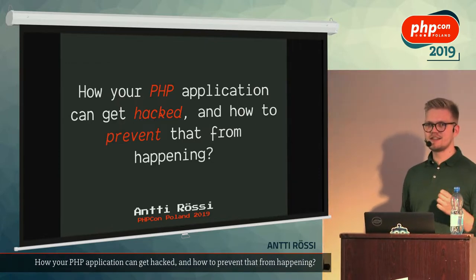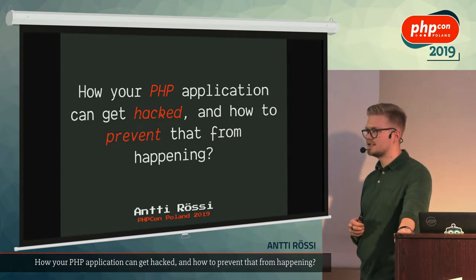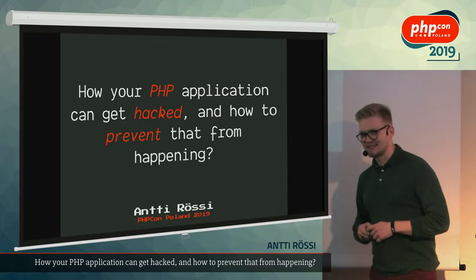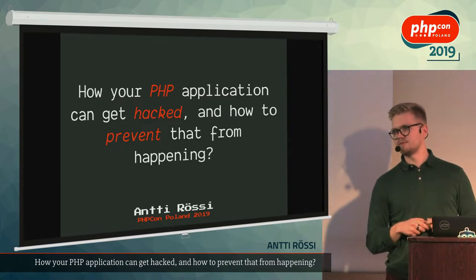We're going to start the day by talking about security — serious, serious things. I'm from Finland, I'm serious, and that's why my talk is serious as well. We don't really smile.